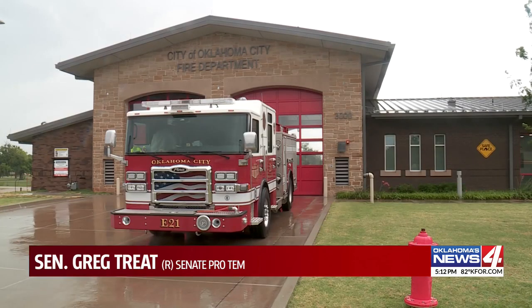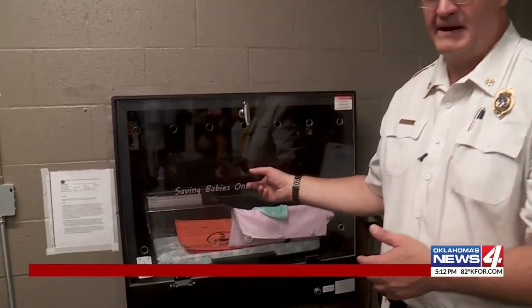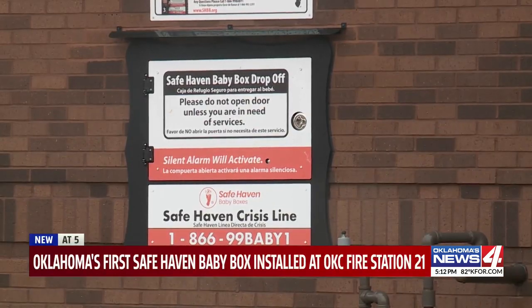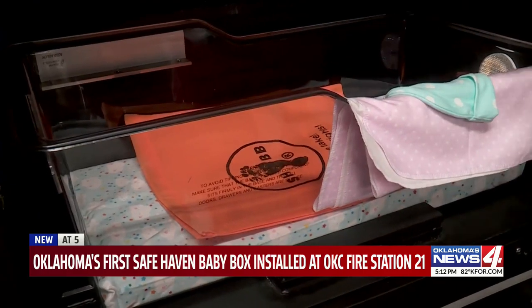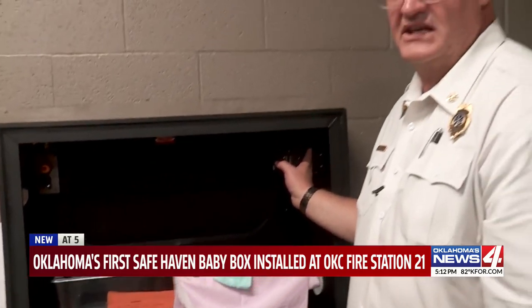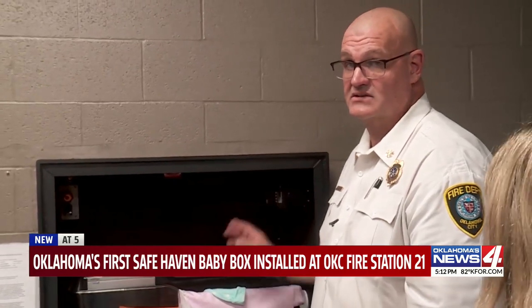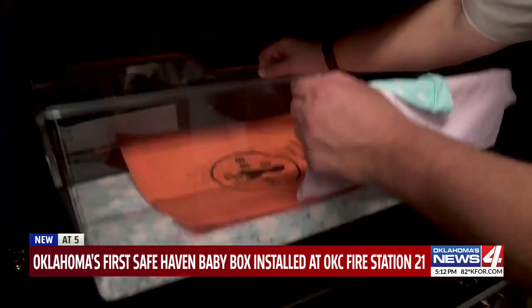A parent can drive up to fire station 21 and simply open the door and place the baby inside the bassinet inside the box. The door locks from the outside, and motion sensors and a silent alarm then alert firefighters to the baby inside. It is climate controlled, with a fan continuously running and a heater. From there, firefighters will give the baby any medical care it may need, take it to the hospital, and alert DHS. We're in the life-saving business and we'll do everything we can to support our residents and support life.